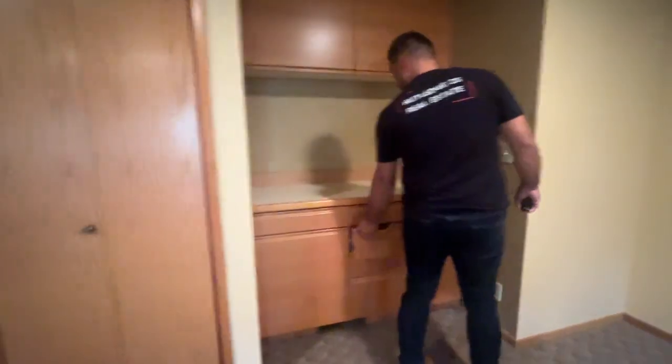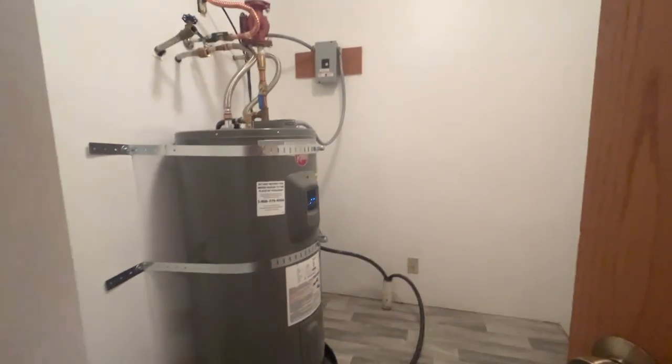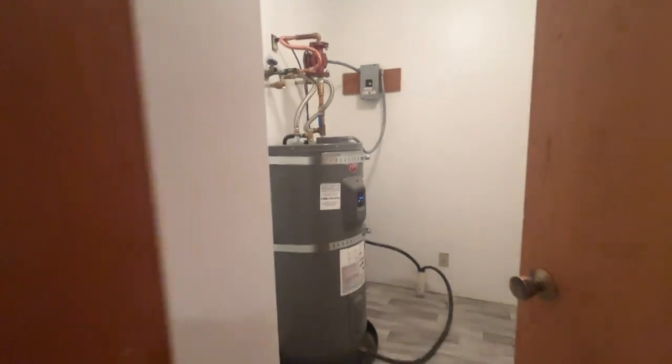Another little kitchen-y area closet where they kept all their marijuana. Hot water heater — that thing looks brand new. I think you're good there.